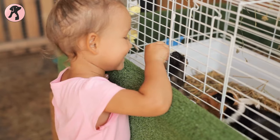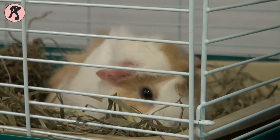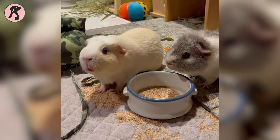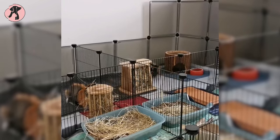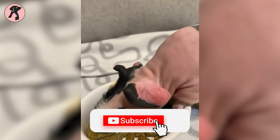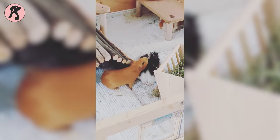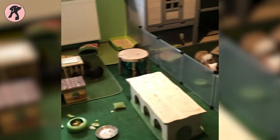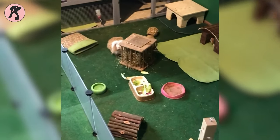Guinea pigs are very social and generally very easy to handle. These creatures make a weak sound as vocalization, but the sound is not loud enough to disturb neighbors in an apartment. You will also find the enclosure of guinea pigs in a manageable size. Because these cute and fluffy rodents usually do not tend to climb, let your guinea pig enjoy out-of-cage time to socialize as they explore and play. Don't allow other pets to roam at that time, and make sure there are no exposed wires or wooden fixtures.